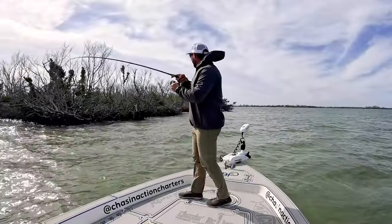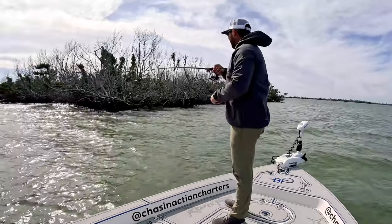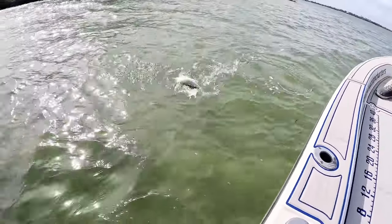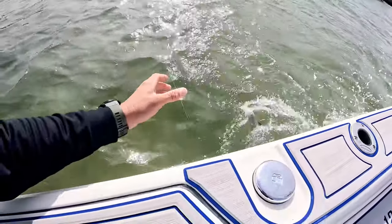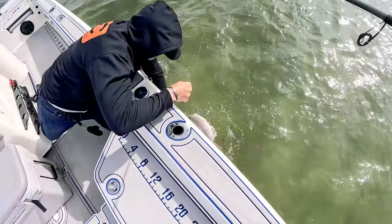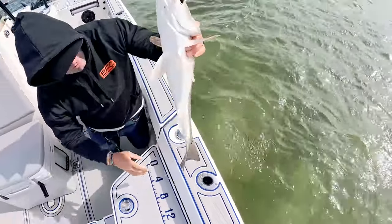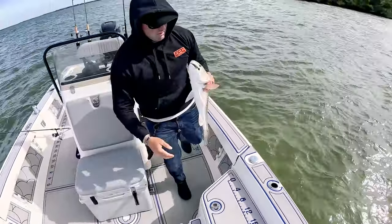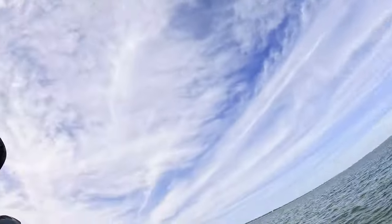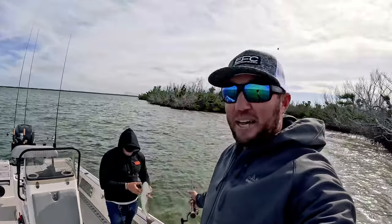You know when you get that bite — thump, thump. There he is! Right when those birds were working on top of them. It's definitely fun catching one of those fish. They just stomp it! Nice, beautiful fish — a hammer right there. He said there were some birds up there that probably would be a couple of fish. As soon as it hit the water, I jigged it twice and he smoked it.